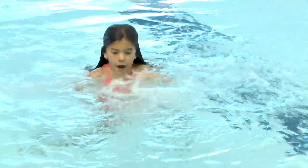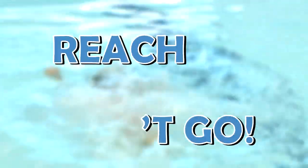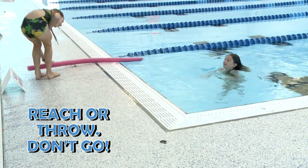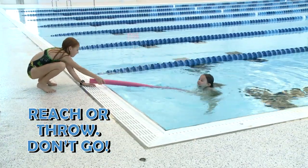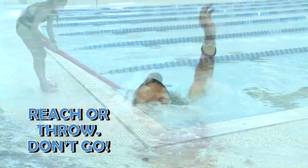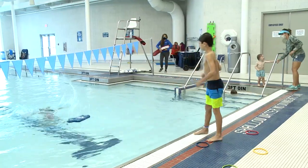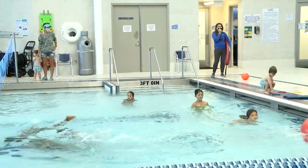Hey friends, swimming can be a lot of fun, but accidents do happen. The way you react can be the difference between life and death. If you see a friend struggling in the water, you should reach or throw, don't go. A pool noodle is a great tool for reaching out to a friend. You can also toss a float or even a kickboard to a struggling swimmer. Call for help — remember, there should be a lifeguard or adult nearby. Let them know there's a problem.